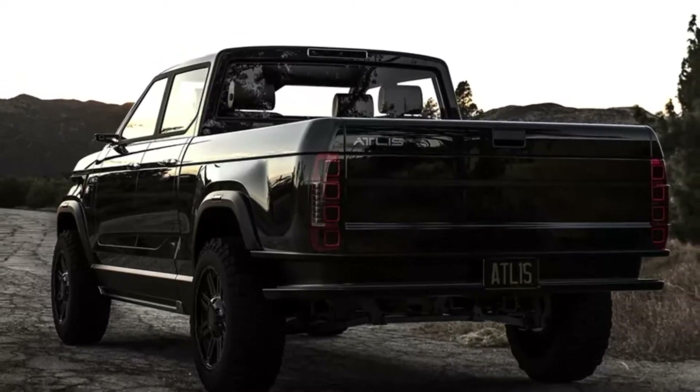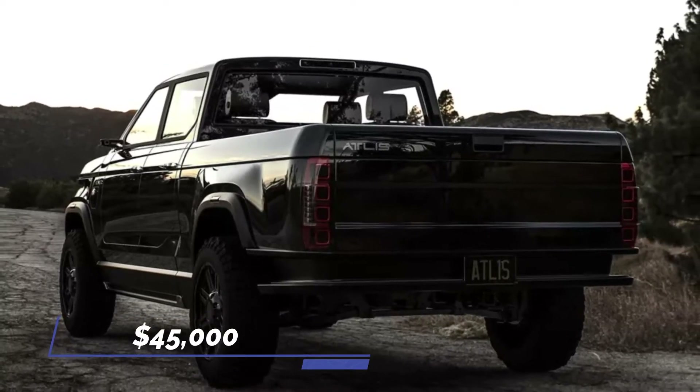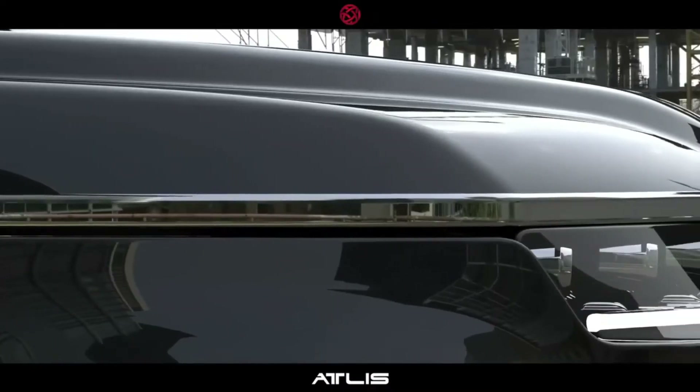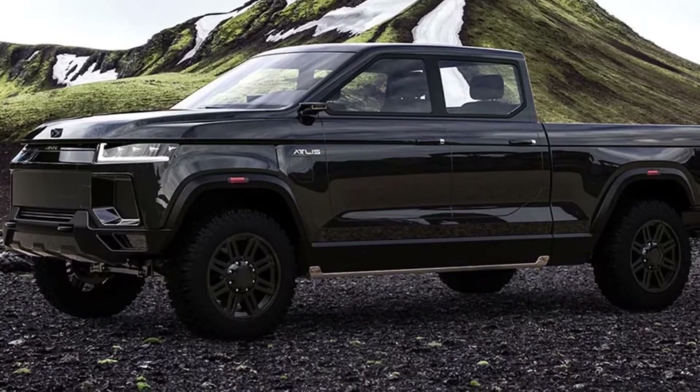Atlas aims for a starting price of $45,000 for a 300-mile range electric truck with a short wheelbase, although it's very unlikely given that the manufacturer hasn't backed away from a late 2021 launch.